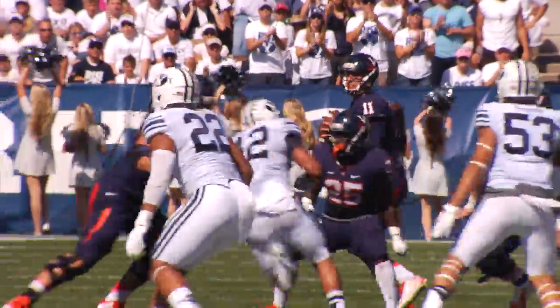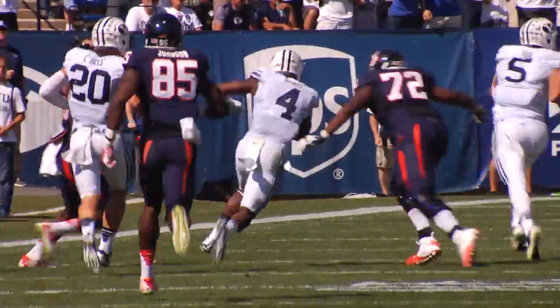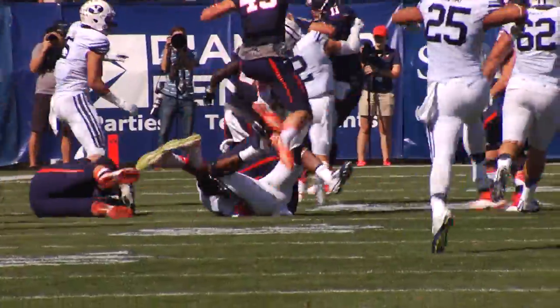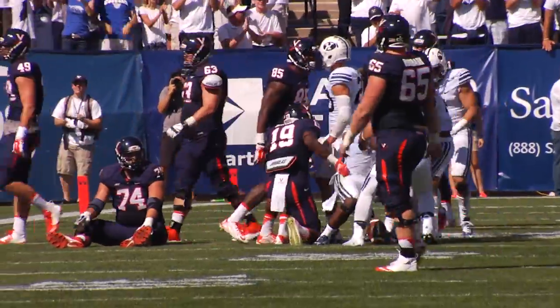Third and 10. They'll send four on the pressure. Lambert gets rid of it as he's being hit — it's intercepted! Taken away by Robertson. He comes to the near sideline left, he's across the 35, down to the 25, inside the 25 to the 24. And it's the first turnover of the day.